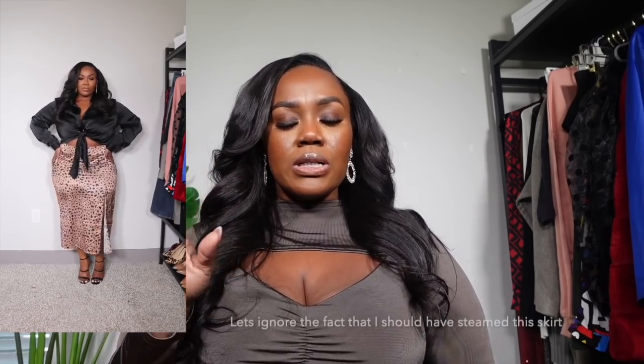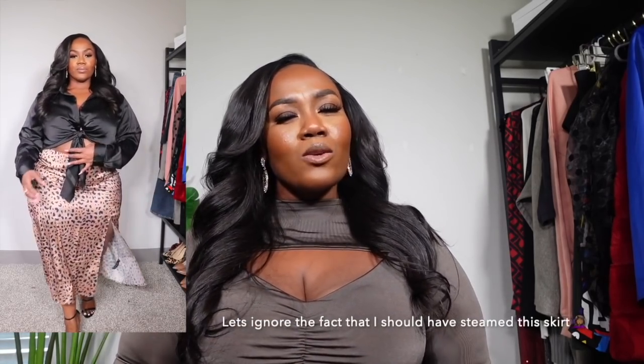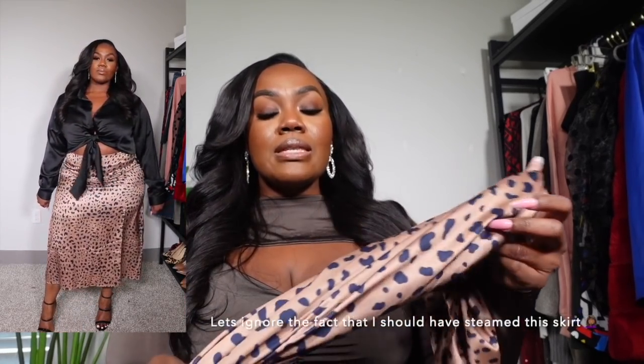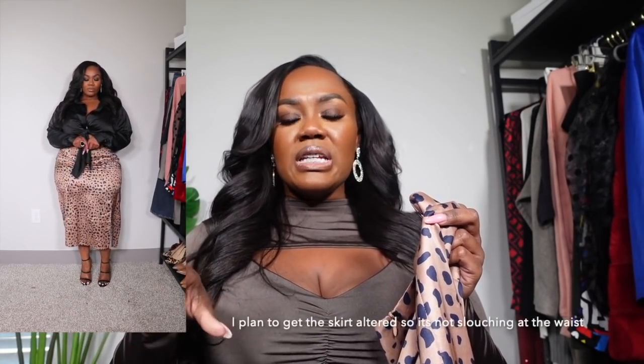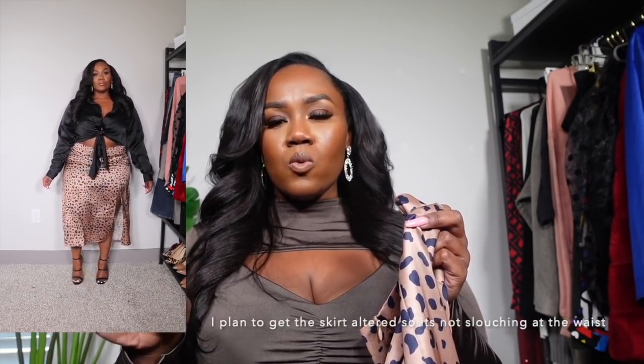These next two items are a skirt and a top — not a set, but I purchased them to wear together and I actually like how it looks. I didn't realize that the print on the skirt is navy, so when I got it together I wasn't sure how it would look, but I think it looks pretty good. I got the skirt in a size US 16. It is a little snug and fitted in the hips and the booty, which I expected, but I think an 18 would have been too big in the waist.